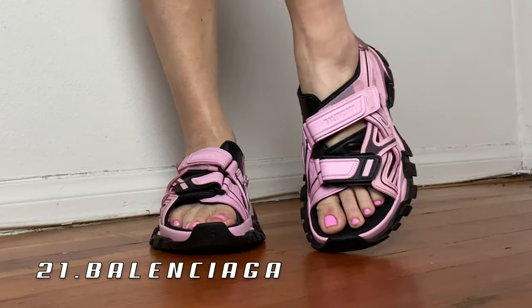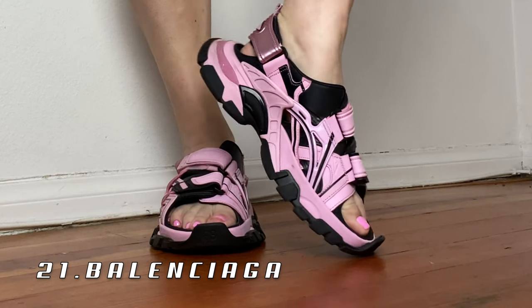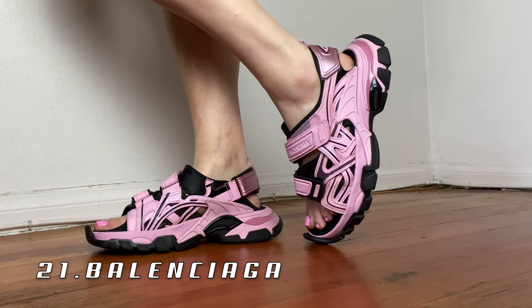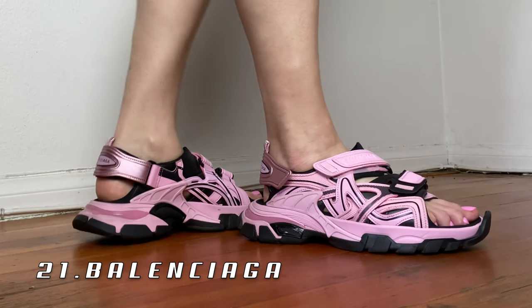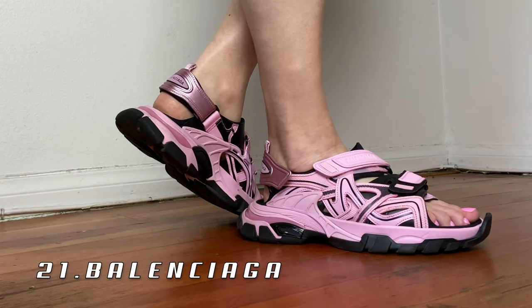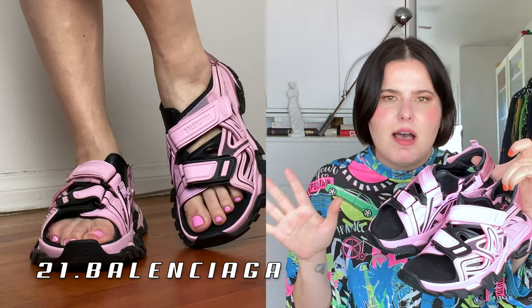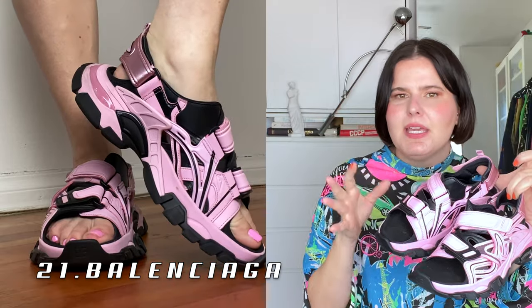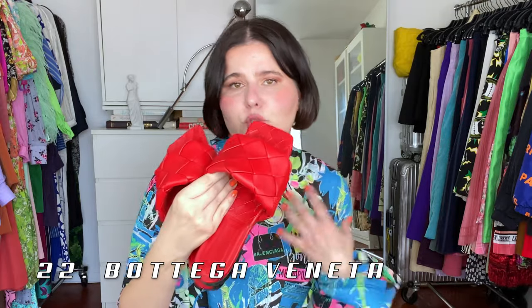Moving on to a few chunky sandals, starting with these Balenciagas. These are baby pink and they're the sandal version of the Balenciaga track sneakers. They're extremely comfortable — I feel like I could run track in these. I think they're so intricately made and beautiful. I love the sarcasm of the baby pink soft color with this huge chunky shoe.